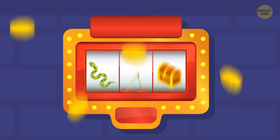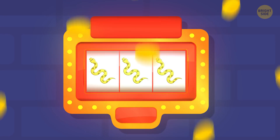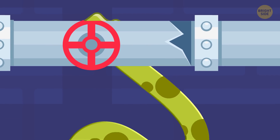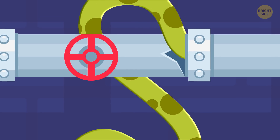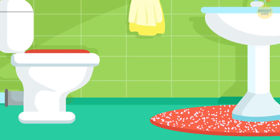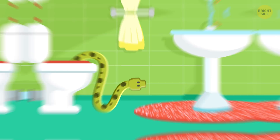Very rarely, a snake can show up in your bowl. Snakes can get into a toilet through an opening in the sewer, looking for mice and rats often hiding there. They slither their way within the pipes and through the S-bend. So, what would you do if this happened to you?